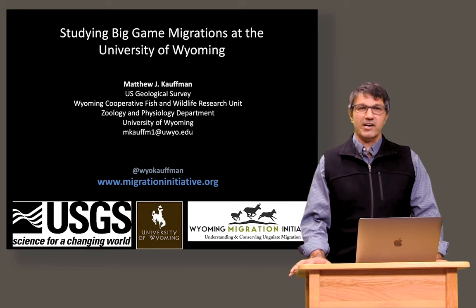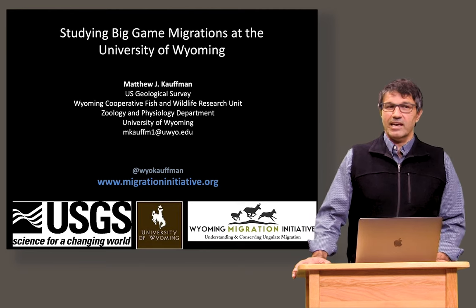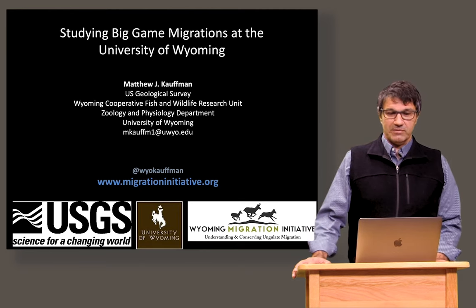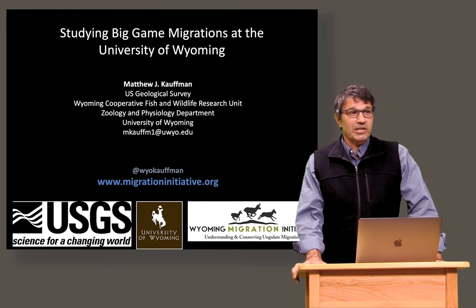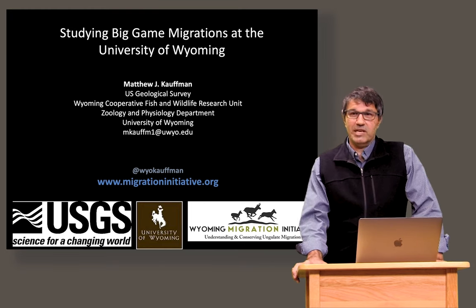Good afternoon, everyone. My name is Matt Kaufman. I'm a professor at the University of Wyoming in the Department of Zoology and Physiology. Today I'm going to tell you about a little bit of the work that we do here at the University of Wyoming studying big game migrations.